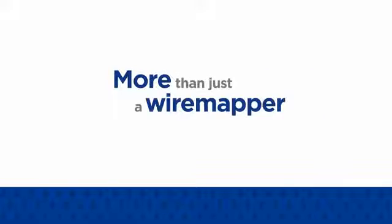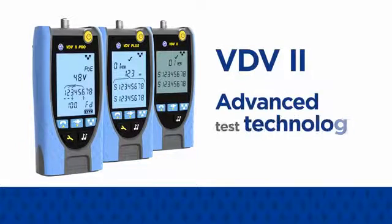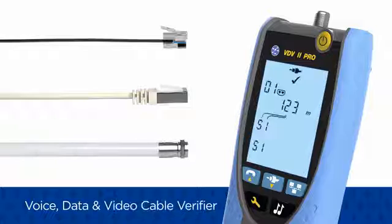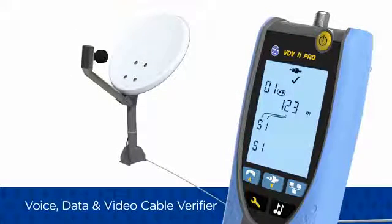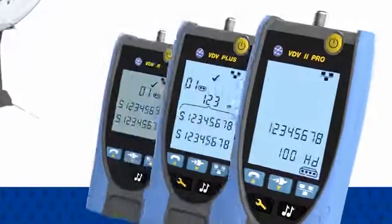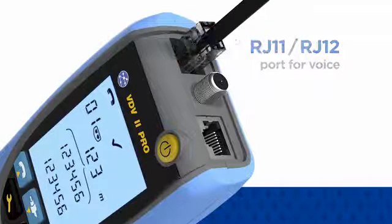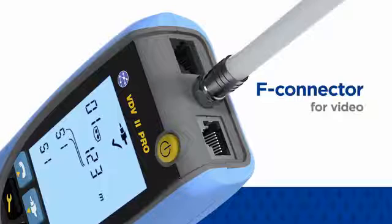More than just a wire mapper, the VDV2 series utilises advanced test technology to verify voice, data and video cabling. Test telephone, ethernet and coaxial cables with a single tester. Each VDV2 includes RJ11 and RJ12 ports for voice, an RJ45 port for data and an F connector for video.